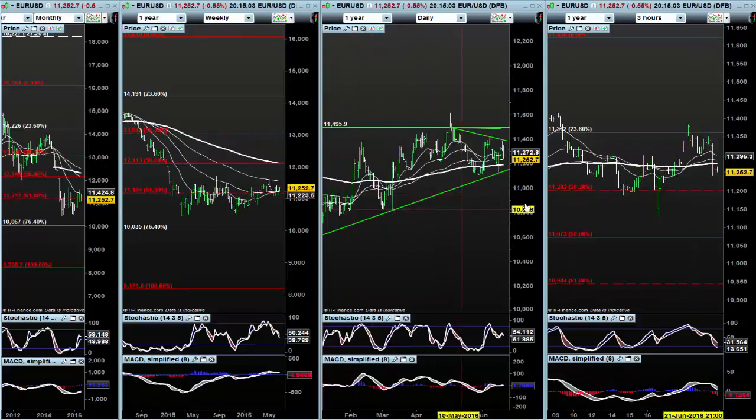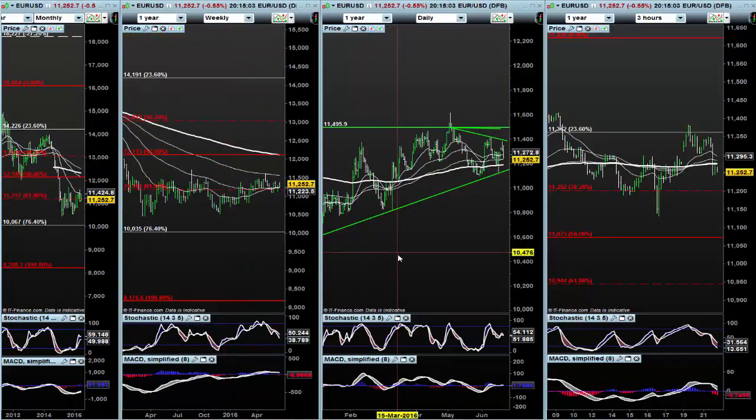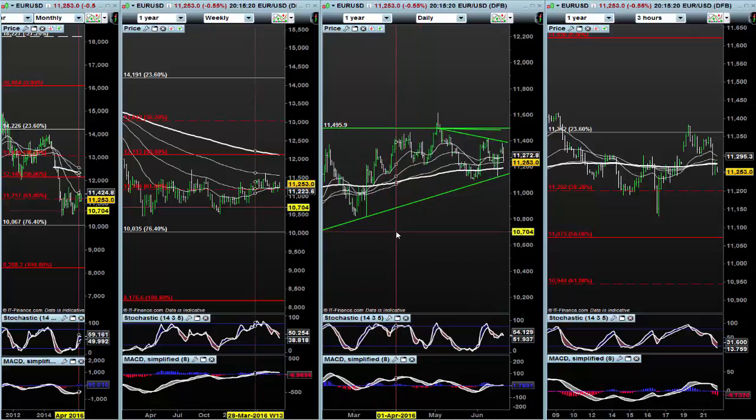Not putting my house on it — it's meant for a modest level of exposure, measured exposure, just to see if I can work it. I've got my stop under the low of the day, which is very close. So it's a low risk, high reward strategy, just to see if that can work.